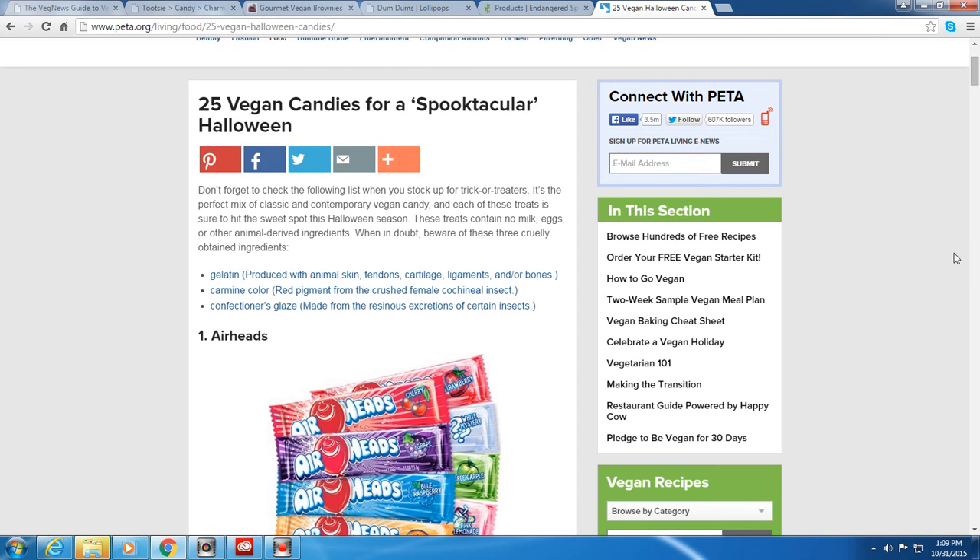Hey guys, coming at you with this video later than planned, but it's been a busy week. It is Halloween day, and in case you're curious about vegan candies — whether you're sifting through your kids' bags or running to the store — here is a list from PETA. I also have something from VegNews; I've gone through a few sites to find popular vegan candies.